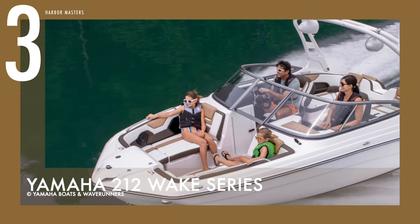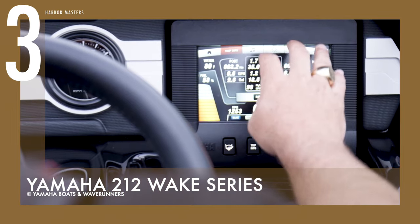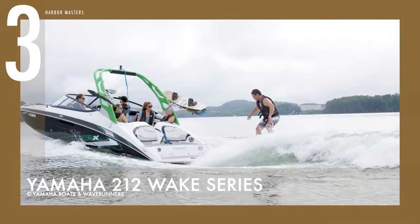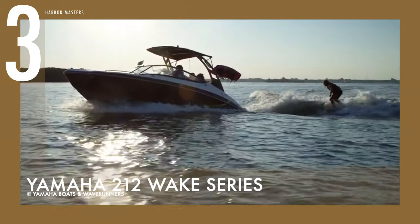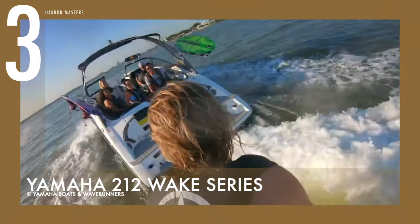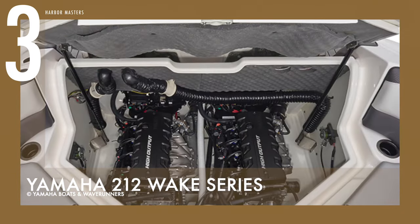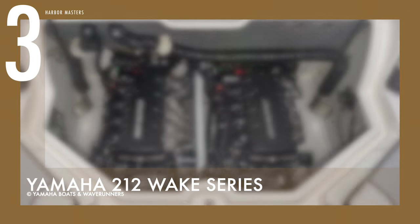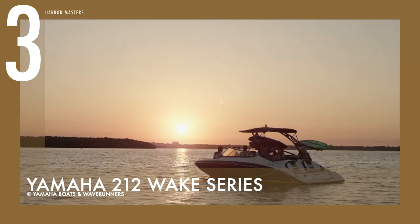At number 3 is the Yamaha 212 Wake Series, a versatile and fully capable wake surfing boat with efficient and responsive handling. It carries loads of up to 750 pounds or 340 kilograms of wake-building weight with the flip of a switch. This series includes the 212 Limited S, the luxury 212 Limited, and the water sports-themed 212X. Twin 1.8-litre high-output Yamaha marine engines help it achieve a top speed of 47 knots or 88 km per hour. The tanks are solid and positioned across the stern rather than using inflated sacks.